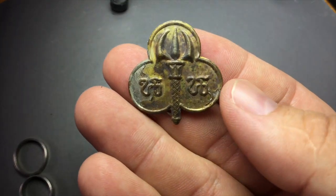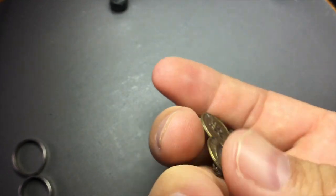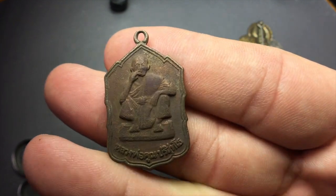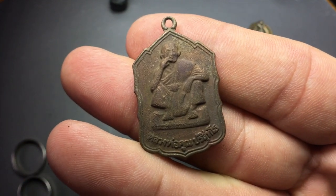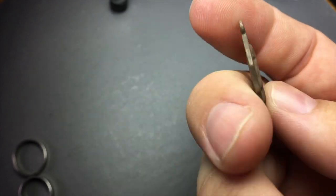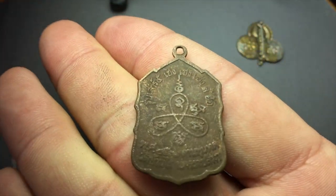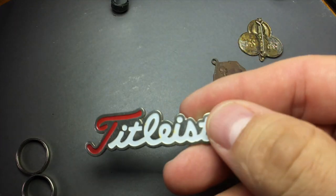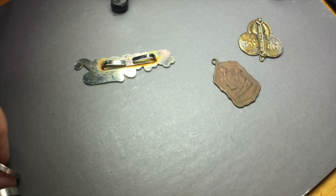Some of the other items I found: this little pin — kind of cool, nothing super fantastic. And then this Buddhist amulet. You can see the monk on this amulet is kind of interesting — the monk is actually smoking a cigarette. I thought that was kind of wild. Apparently he died a few years ago. And then this Titleist hat pin — not all that exciting.